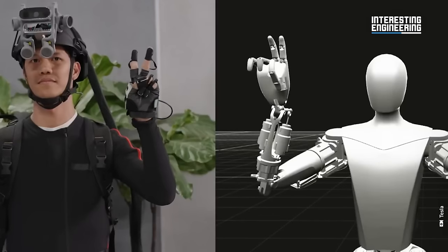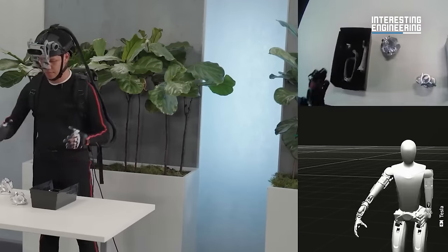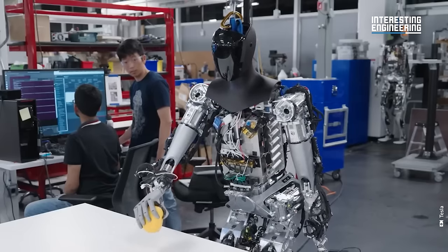The company plans to deploy the robot in its manufacturing operations, testing its capabilities in a real-world environment. Once proven effective, Tesla aims to commercialize the robot, making it available for broader applications.